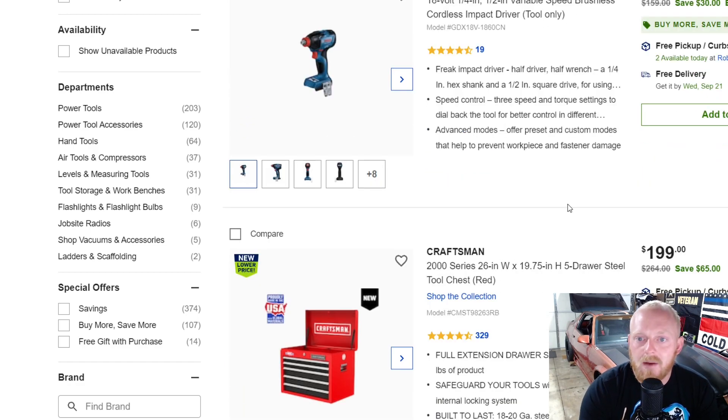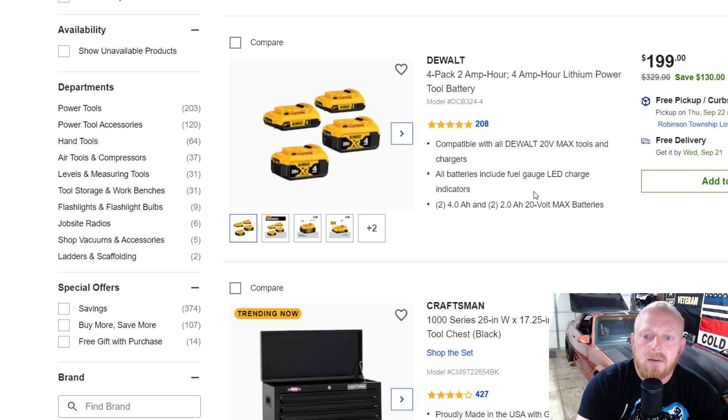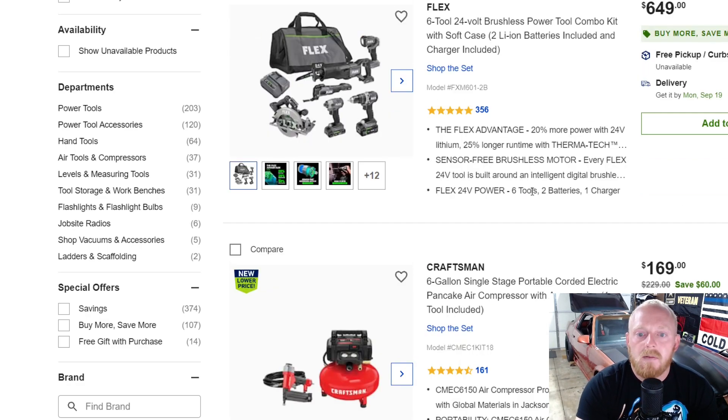Here's the Bosch quarter-inch/half-inch variable speed impact driver — it basically has a quarter-inch adapter inside the half-inch chuck — for $130 down from $160. It's a pretty cool, innovative design, not sure if it's necessary but interesting. Here's a small Craftsman top box for $200 down from $265 — a pretty decent deal. Then there are two 2 amp-hour batteries and two 4 amp-hour batteries for $200 down from $330.